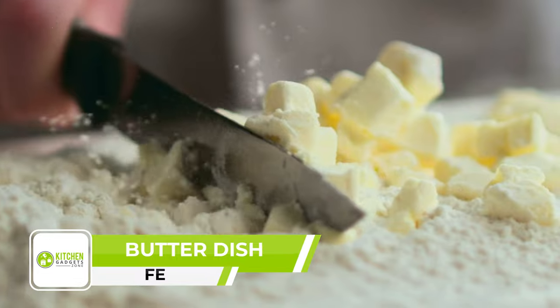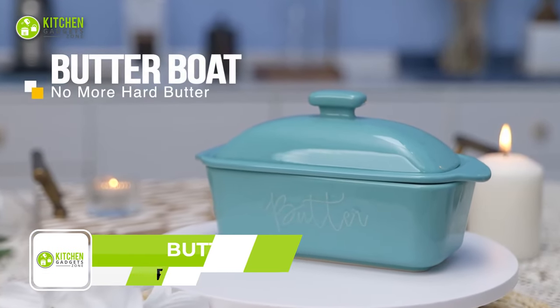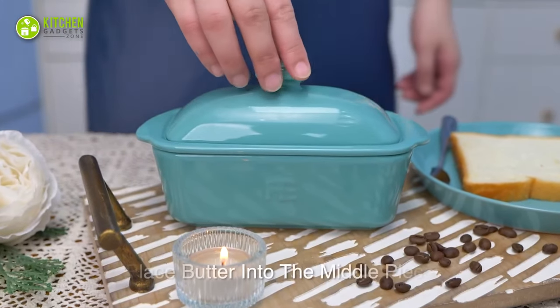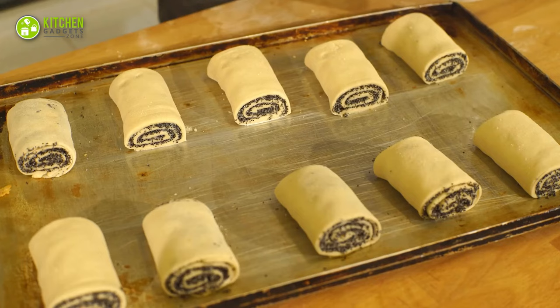Let's be honest — we are tired of having to deal with cold butter. With the Effy butter dish, you can say goodbye to storing your butter in the refrigerator, as the lid keeps the butter soft and spreadable on rolls, breads, pancakes, waffles — you name it.